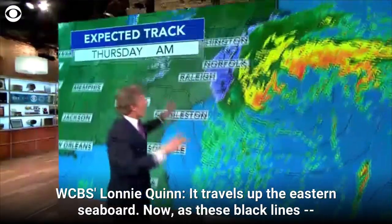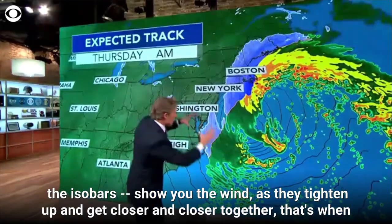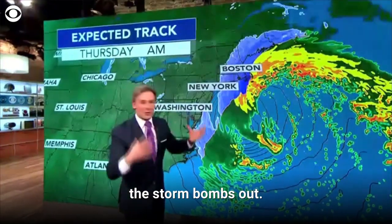It travels up the eastern seaboard. Now, as these black lines — the isobars — show the wind, as they tighten up and get closer and closer together, that's when the storm bombs out.